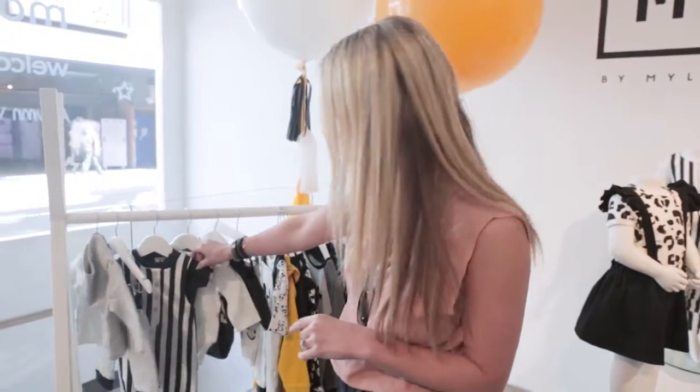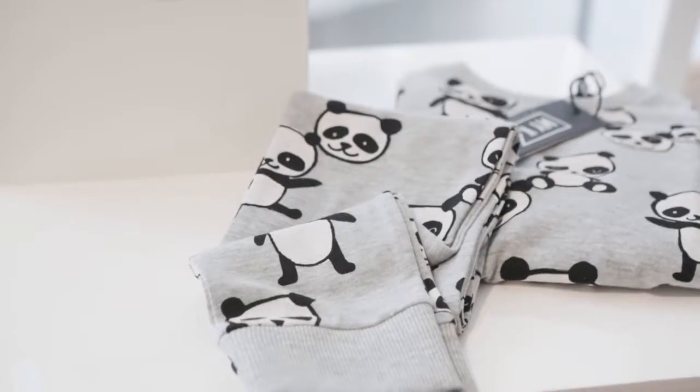So cool — we've got stripes, we've got — oh my goodness — a panda print. This is adorable.